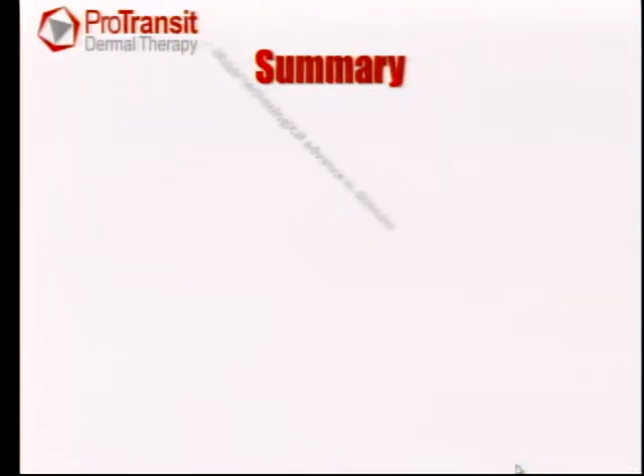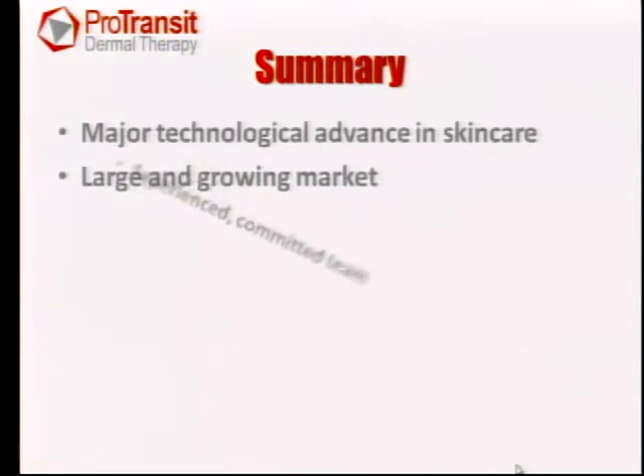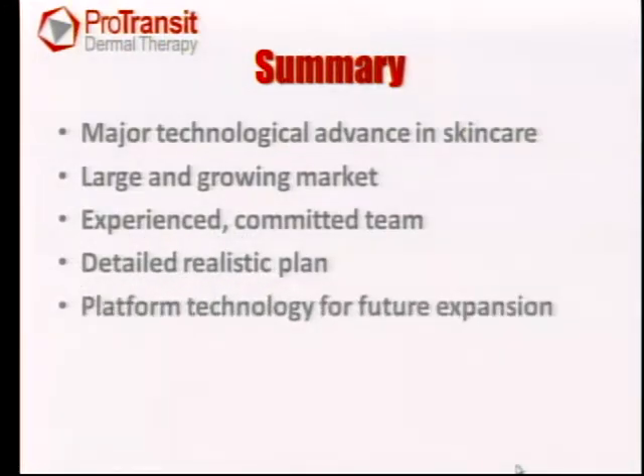In summary, we have a major technological advance in skin care being launched in a large and rapidly growing market. We have an experienced and committed team to execute the plan. We have a detailed and realistic business plan, and this is a platform technology for all different kinds of drug delivery. This is our entrance to the marketplace, and once successful here, we have significant opportunity for further expansion.